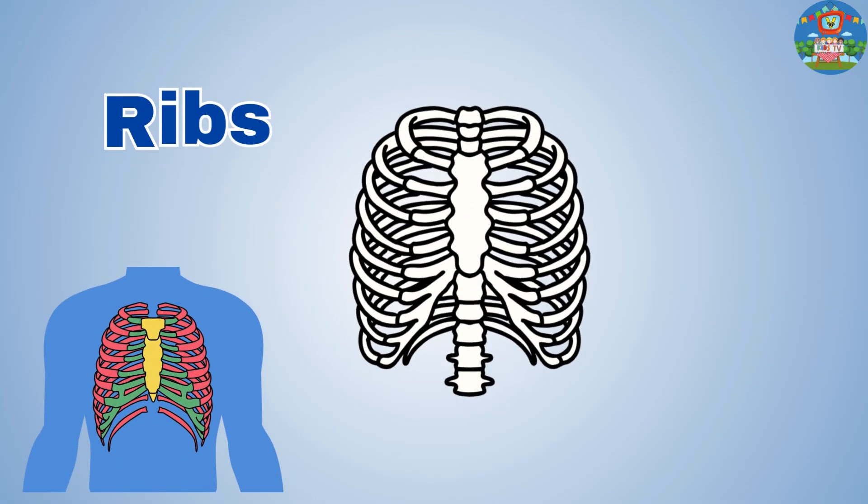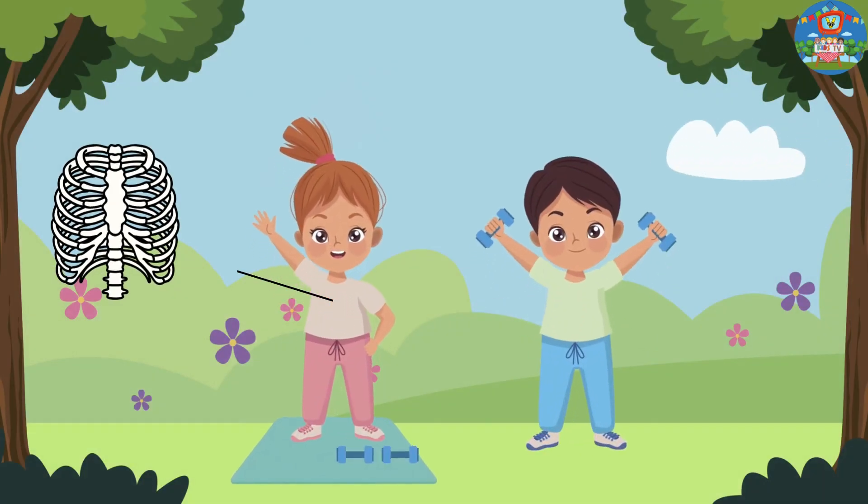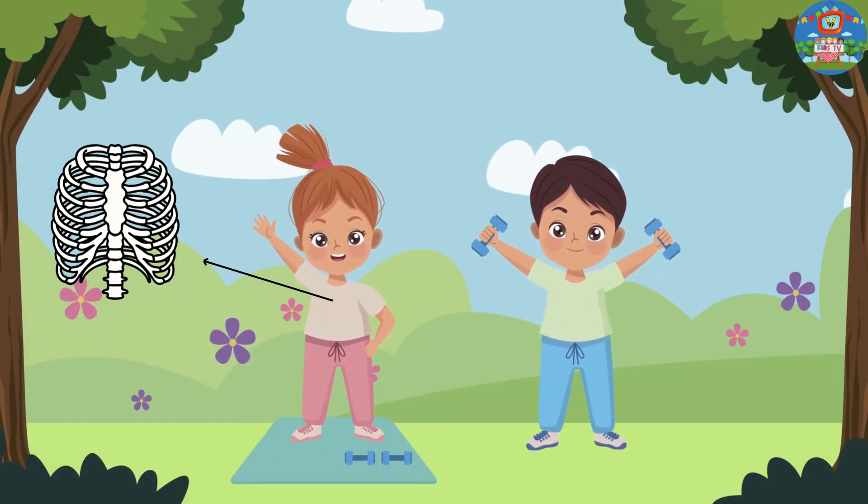Ribs. It protects our heart and lungs, like a cage around them.